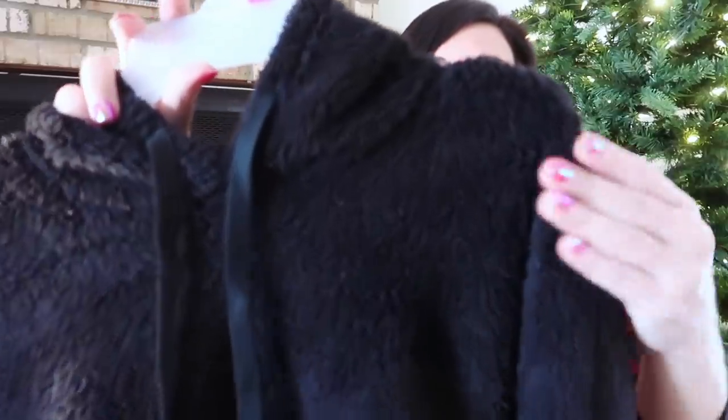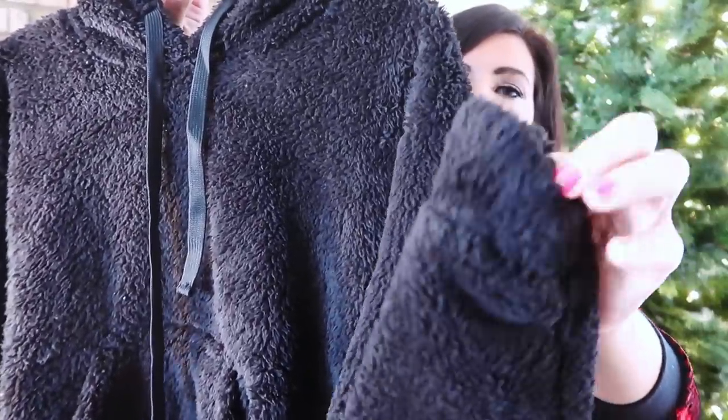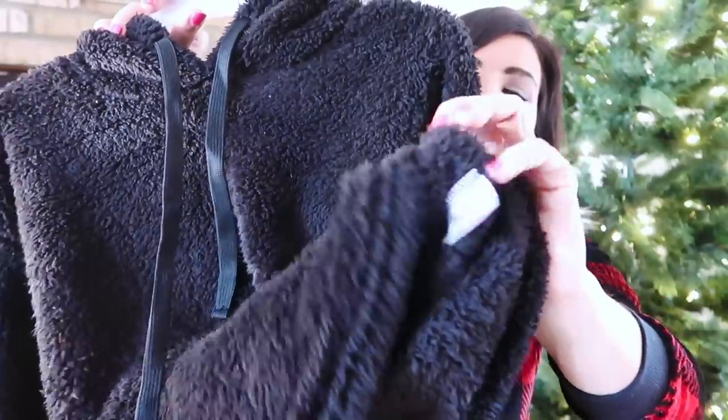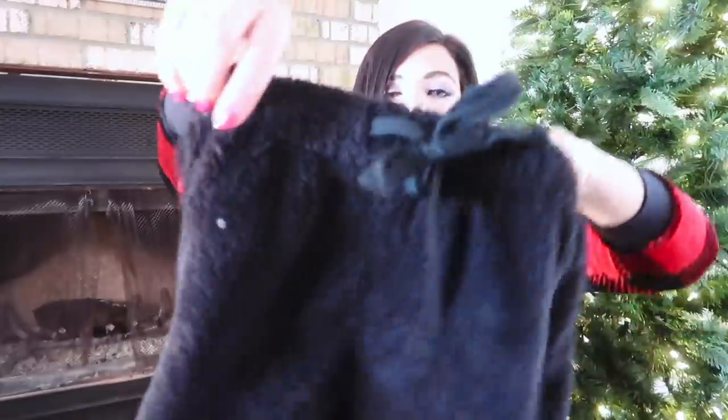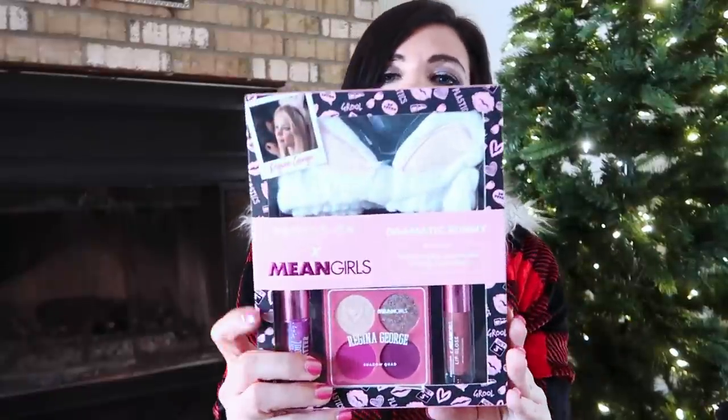The next gift is from No Boundaries — this hooded top and short set. It's super plush with a hood, drawstring, and kangaroo pockets, and a cozy wrist finish. The inside has that same really plush material. The shorts have an elastic waistband with a drawstring and a nice flowy fit. It comes in pink, white, and black. Both pieces together are only $16.98.